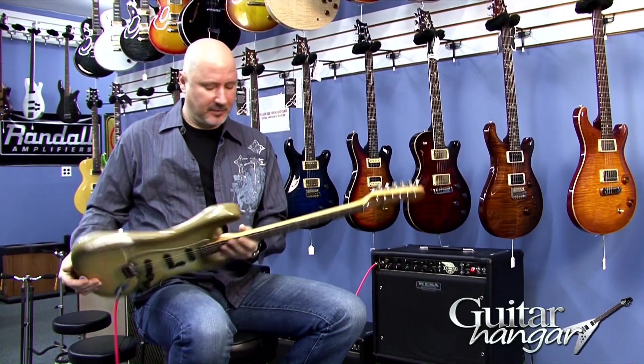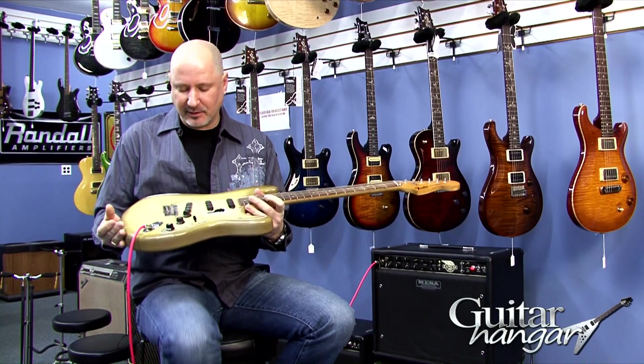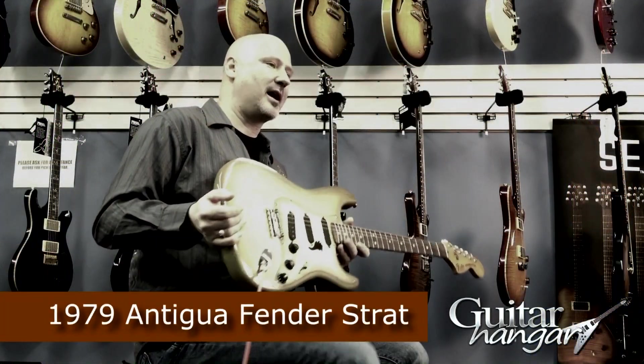Hey, it's Rick from Guitar Hanger. Today we bring you a 1979 Antigua Fender Stratocaster.